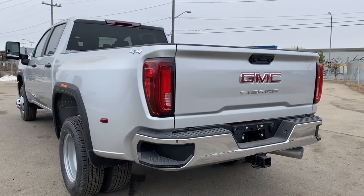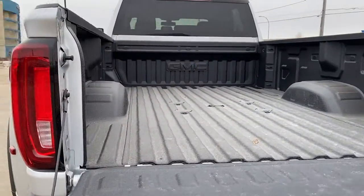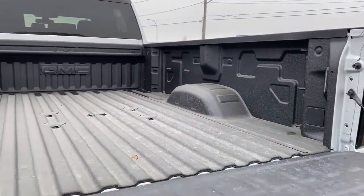We're going to use the key fob to drop that tailgate down. The box of the truck has a spray-in box liner, cargo hooks, box lighting, and it's a long box.